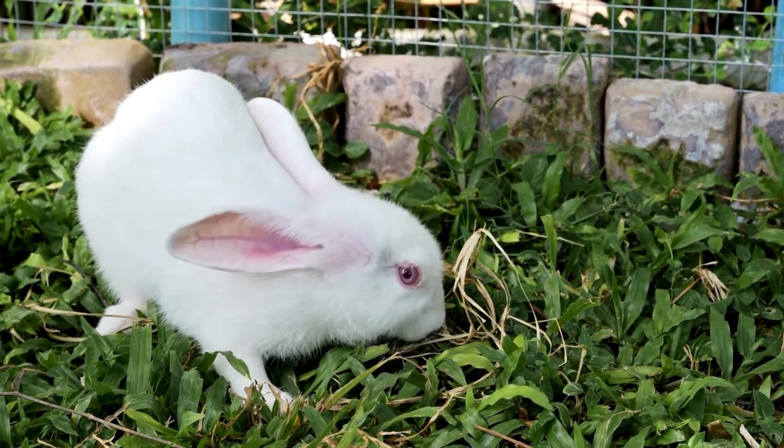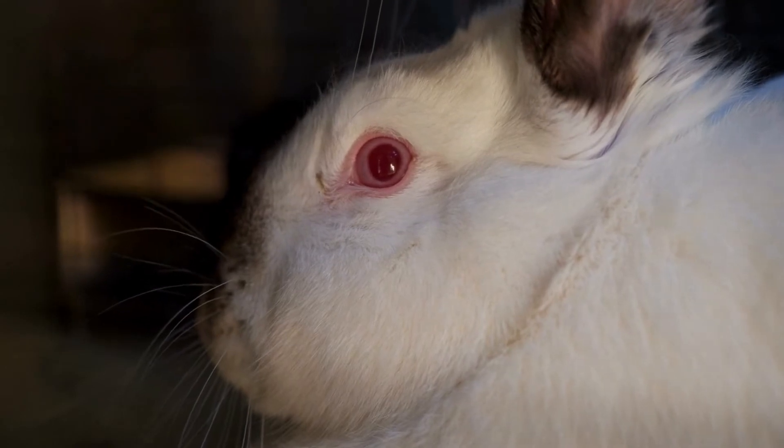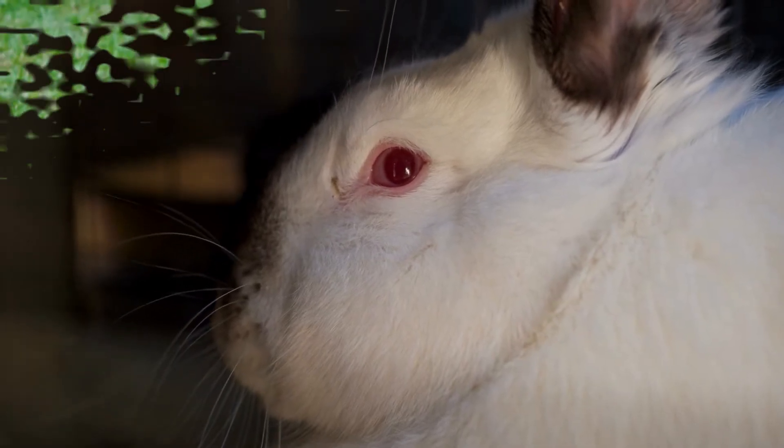When we think of a rabbit having red eyes, we normally imagine that this is an albino rabbit. It is important that you understand that for this to be the case, the rabbit must also have white fur. If your rabbit has red eyes but not white fur, then it is not an albino rabbit.